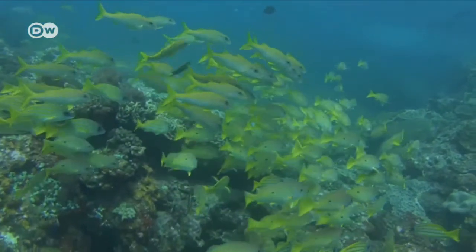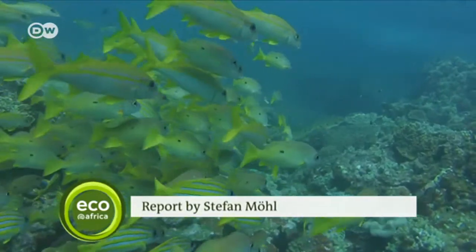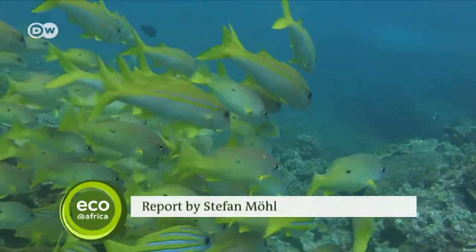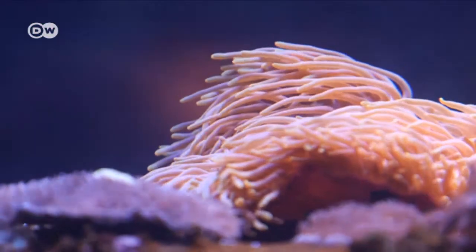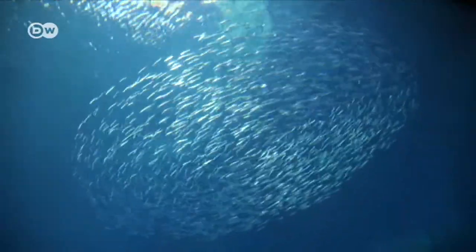It's a race against time. Experts say around half of the planet's coral reefs could die by 2050, taking with them much of the diversity and beauty in the world beneath the waves.